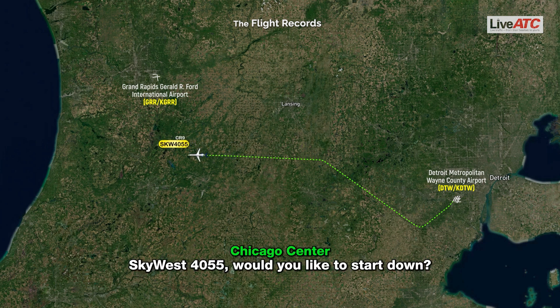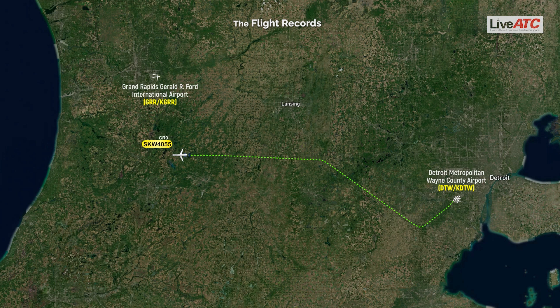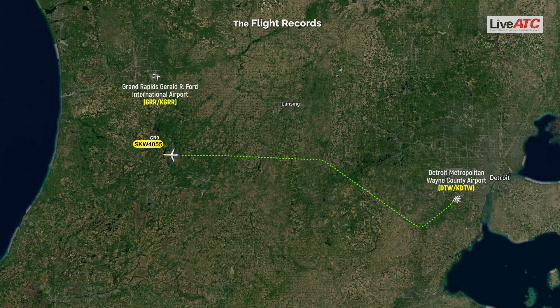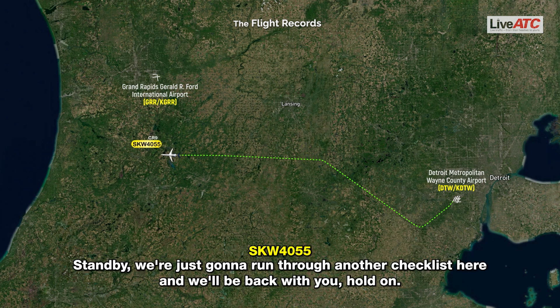SkyWest 4055, would you like to start down? SkyWest 4055, Grand Rapids is at your 3 o'clock, about 20 miles, if you'd like to land there. Standby. We're just going to run through another checklist here and we'll be back with you. Hold on.